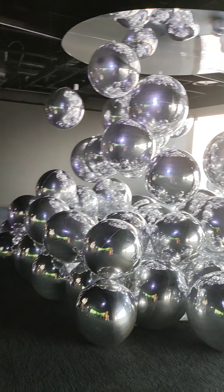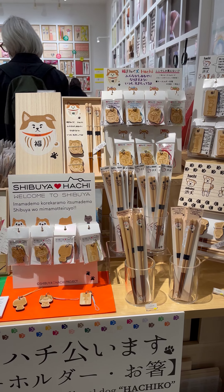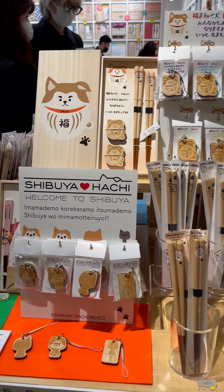Hello! Welcome sa part 2 ng aking birthday vlog as I explore Shibuya, Tokyo. So ito na nga yung after namin magpasyal-pasyal sa taas ng Shibuya Sky.